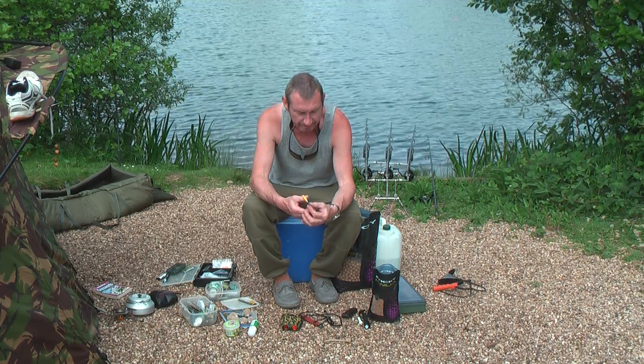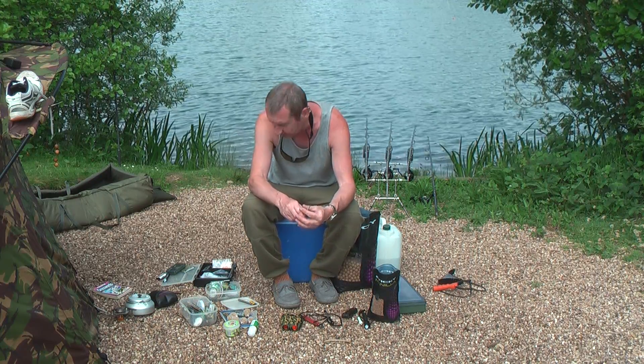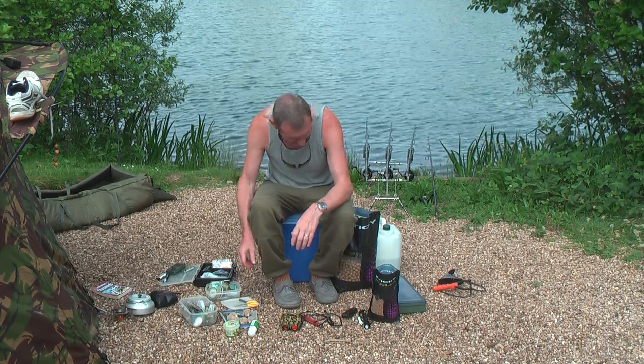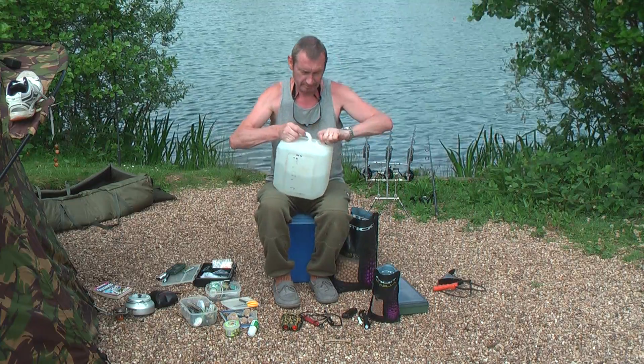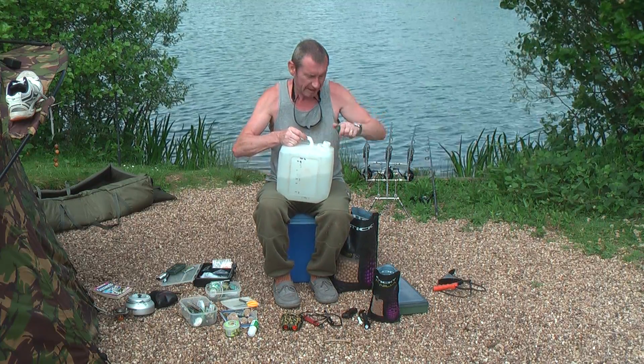Solar braid scissors — fantastic, can't fault them. And last but not least, you've got to have your water. Without this, you know — Adam's Ale.